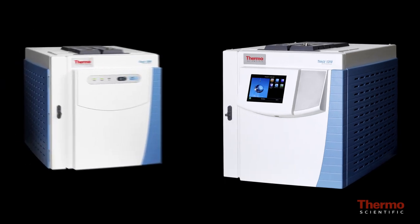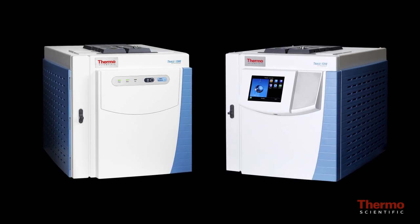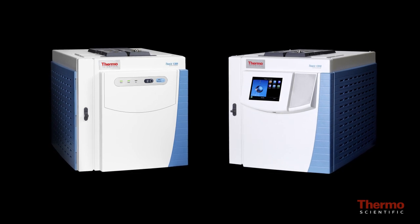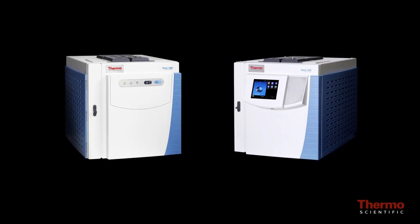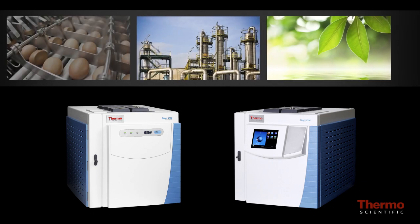The Trace 1300 series GC offers two platforms — the Trace 1300 GC and Trace 1310 GC — each designed to meet the needs of laboratories performing high throughput routine and quality assurance/quality control analyses in various application areas including environmental, chemical, and food safety.